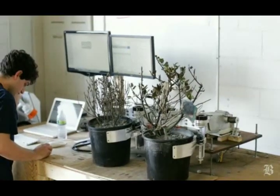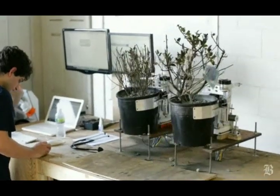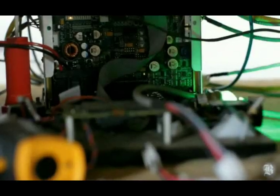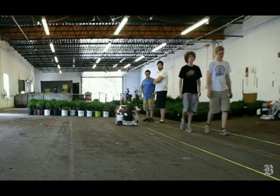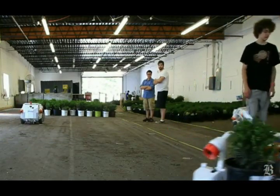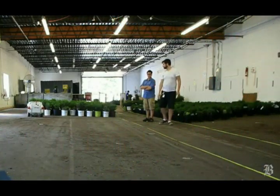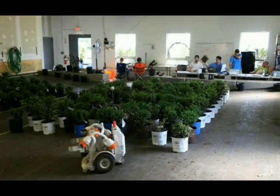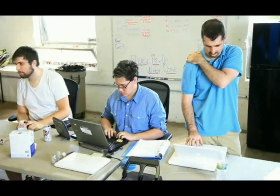What we do here is final assembly and test. Our challenge was we needed an automation solution that could work with people, so that you can have the people do part of the job and the machine do part of the job. And obviously we're not working in a nice clean factory environment — it's out in a dirty farm.